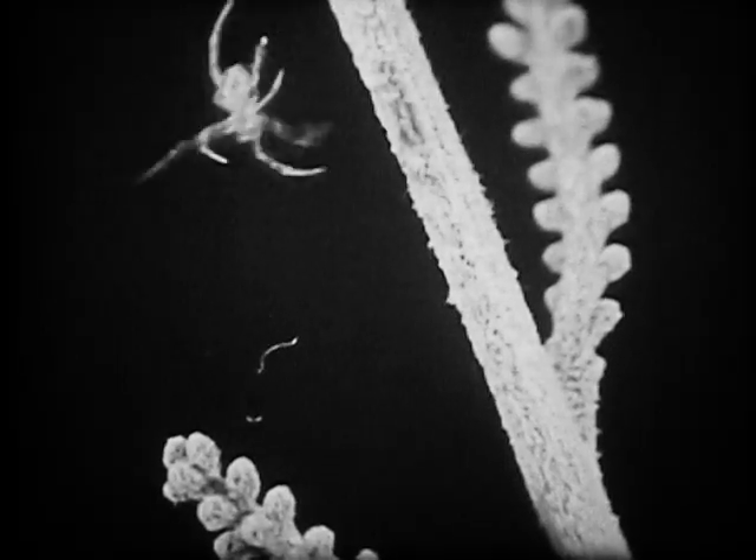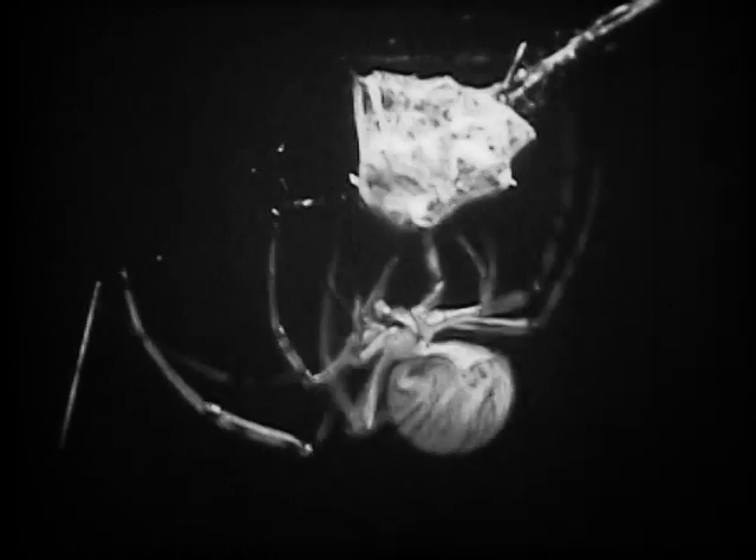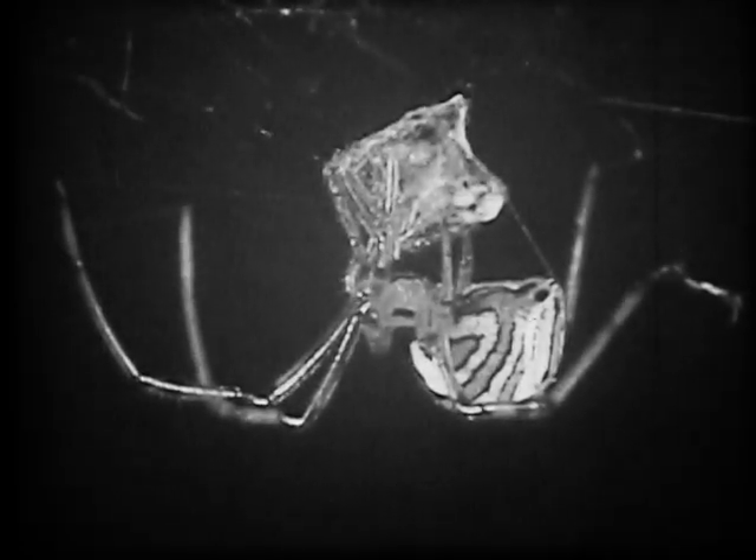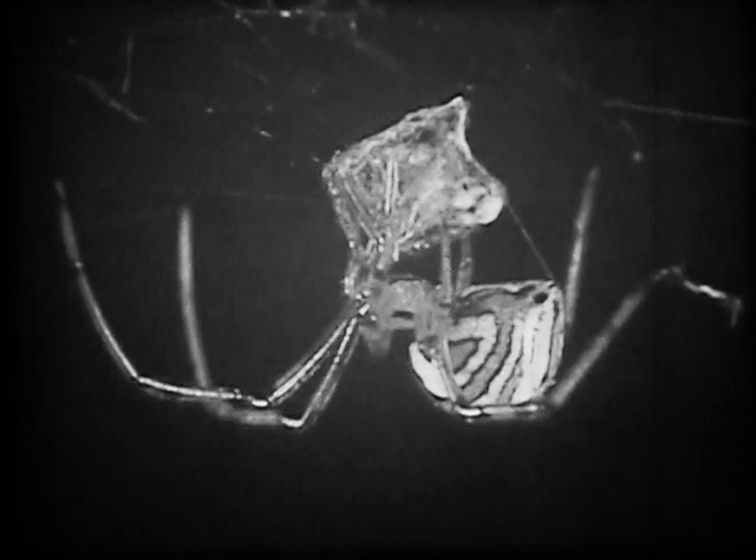Once they are out, the spiderlings spin a network of webs as a means of escape and separation. Each spiderling will seek its own shelter and its own food. Food stimulates growth in the young widow, who must molt or shed its skin six or seven times before she is mature.